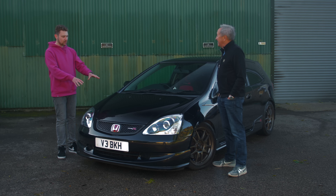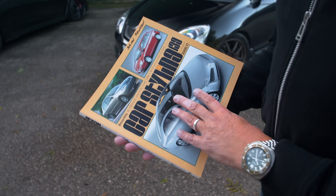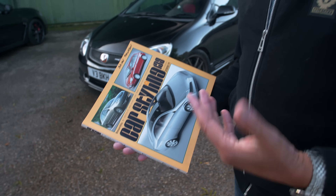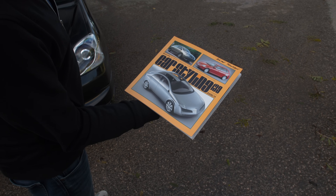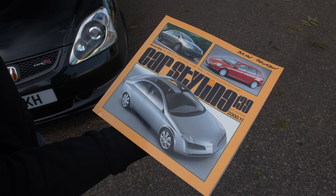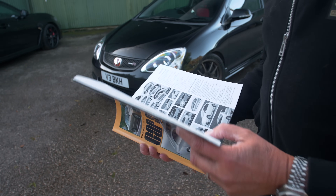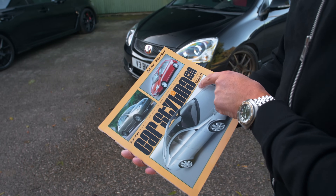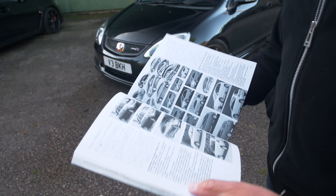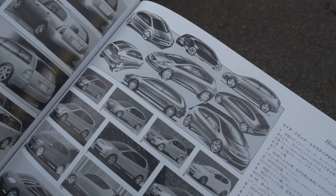Before we have a look around this car, should we have a look at the design sketchbook you've brought? Absolutely. This magazine is called Car Styling, and this is the bible of recording stories about car design. As a student and as a designer, this is something you always refer to. When you design a car, you'd send all your stories and pictures through to Japan. This particular issue has the story of the Honda Civic from November 2000.